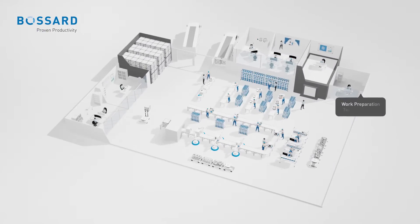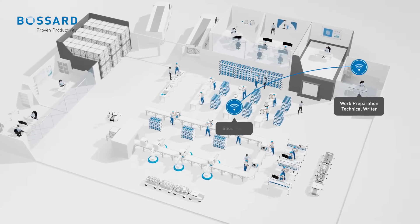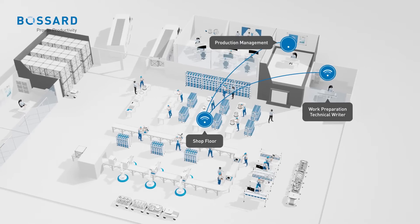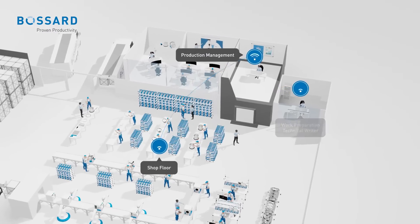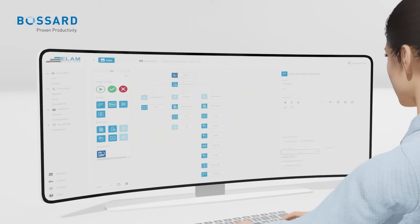You can do it all — from designing smart assembly workflows and seamlessly integrating devices on the shop floor, to empowering your workforce with the right information and producing products with consistently high quality. Our solution was designed with user-friendly functionality in mind.